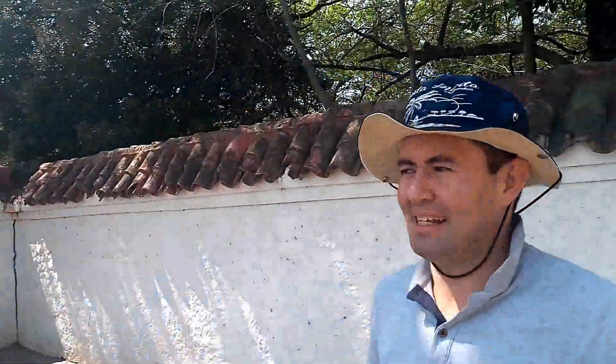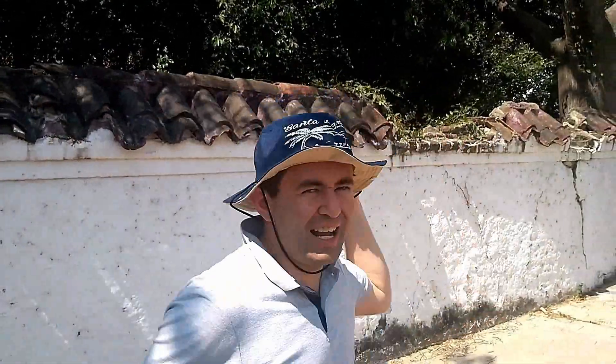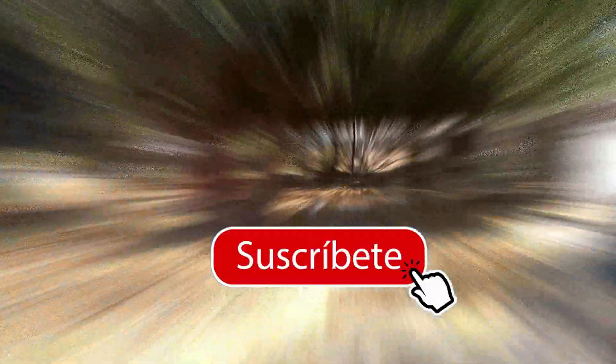Muy buenas tardes amigos de Al Fondoqui, estamos aquí en la Quinta de San Pedro Alejandrino en el Museo Bolivariano de Arte Contemporáneo. Vamos a visitarlo en Santa Marta, Colombia y esto es Al Fondoqui. La hacienda en donde Simón Bolívar vino a morir por invitación de un amigo que era el dueño de donde hoy es la Quinta de San Pedro Alejandrino.